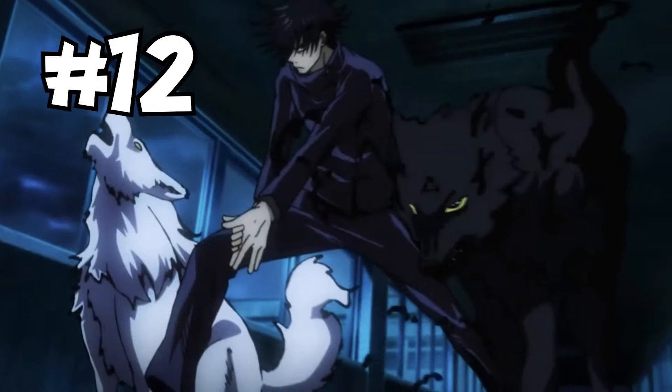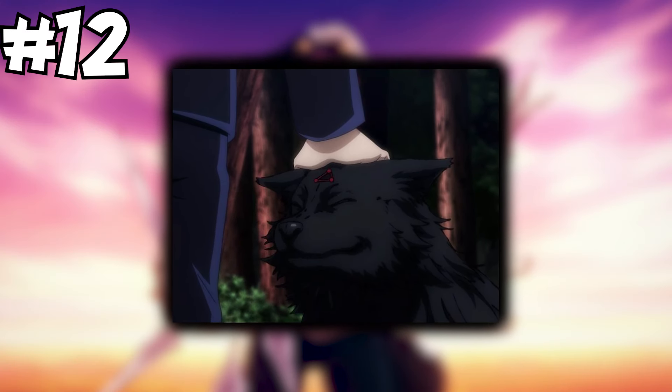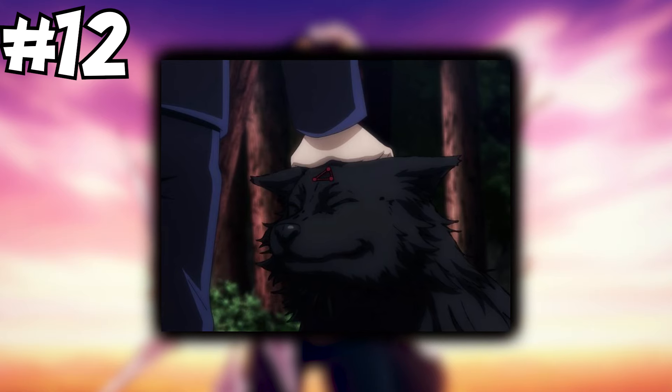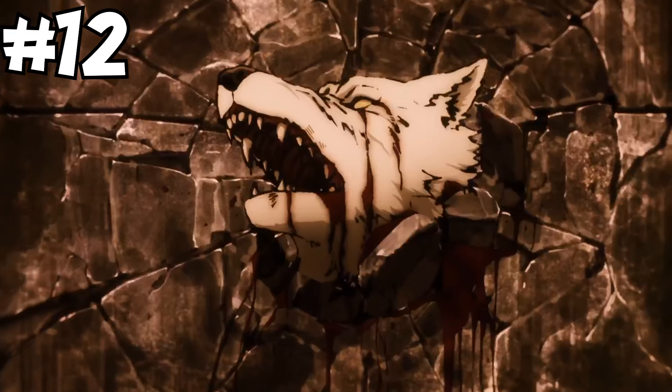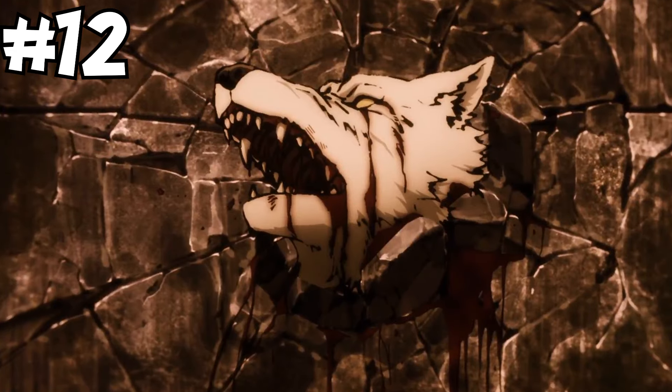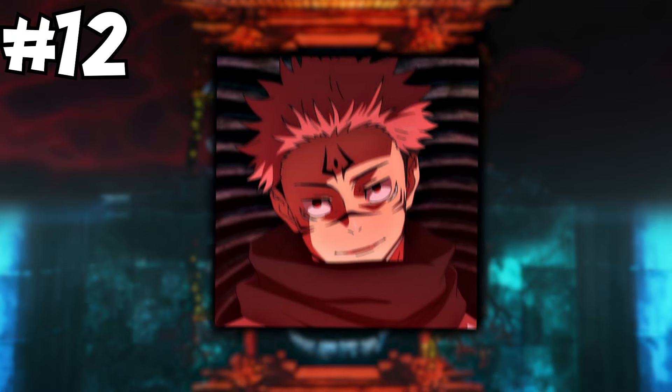I'm giving spot number 12 to Megumi's first ever Shikigami, Divine Dogs. They are a loyal pair of cursed spirit hunting dogs that can track and devour most cursed spirits. A special grade curse effortlessly dispatched one of the dogs though, so their individual base strength is very limited. For their tracking abilities and offensive prowess, I will give them semi-grade 1, maybe grade 2.